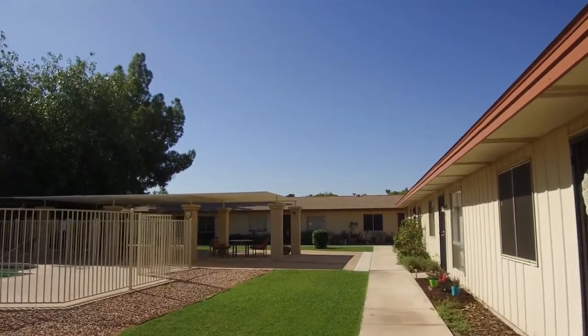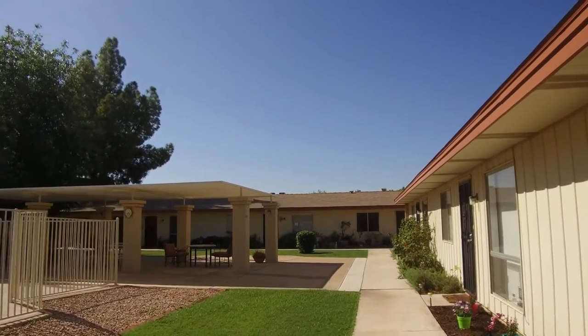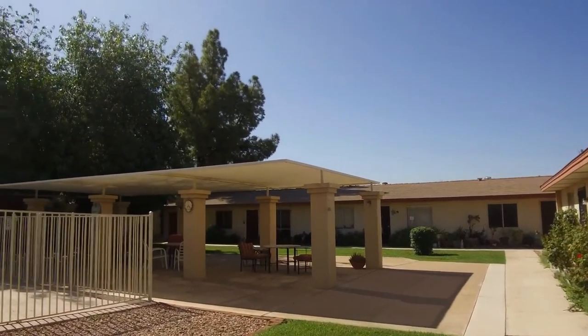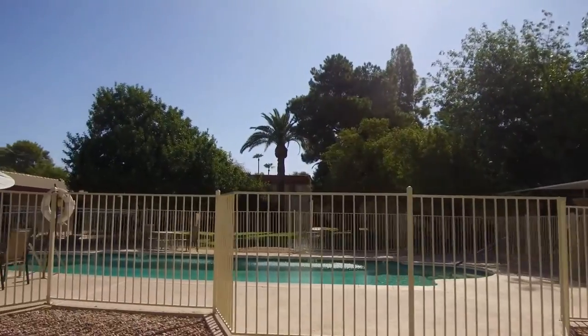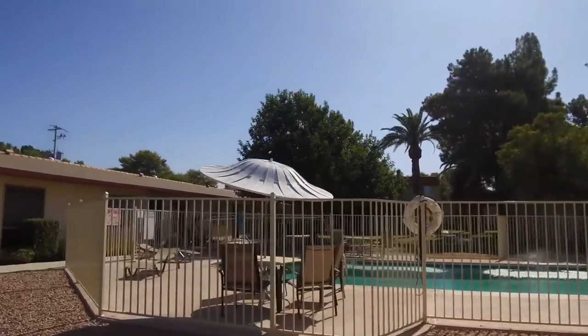Hi, I'm Debbie with Servistar and today we are at 8241 North Central. I'm going to be showing you unit number five, but before we start I'm going to give you a quick glance. We've got a pavilion over here, we've got the pool right here, and the green area beyond.